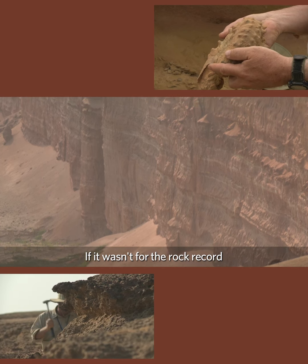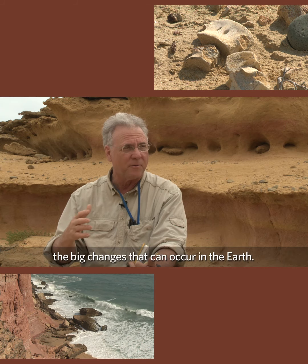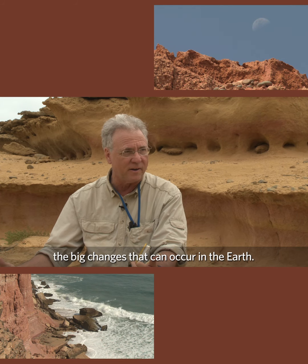If it wasn't for the rock record, we would not understand or even know about the big changes that can occur in the earth.